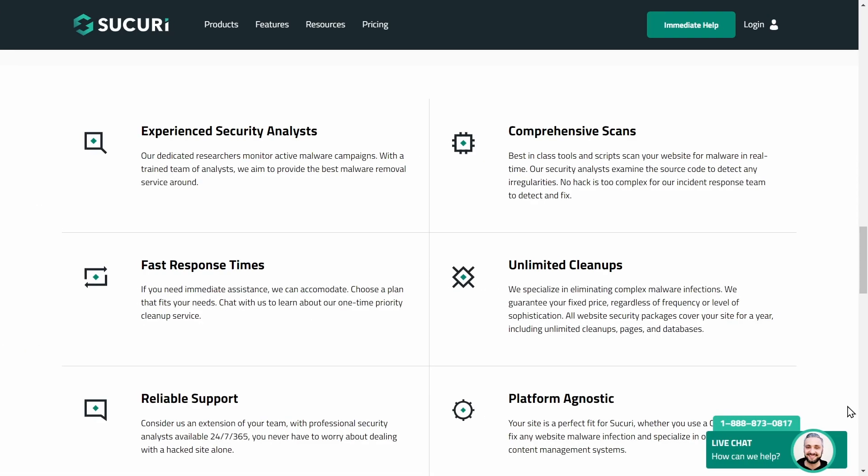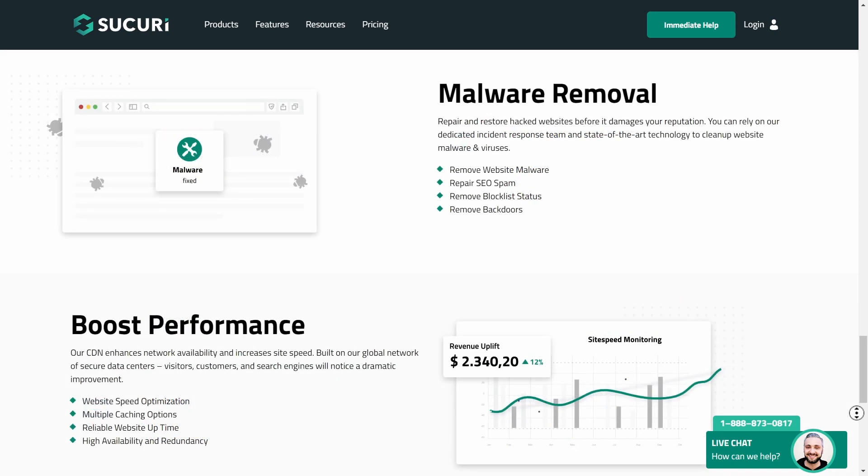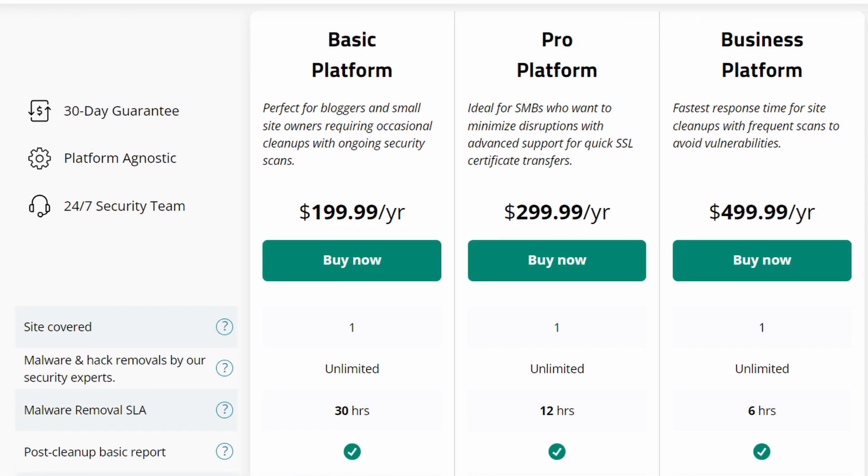The premium plans add advanced real-time malware detection, instant backups, firewall protection, SEO cleanup, and 24/7 expert support. Pricing starts at $199 a year for 12-hour scan intervals, and faster scans are available in higher plans.